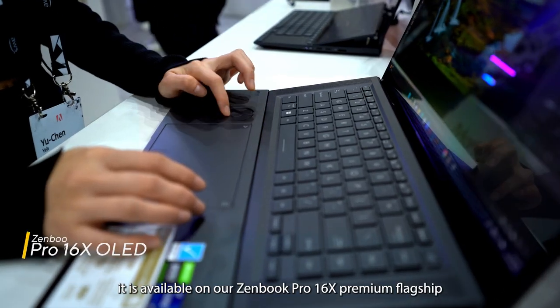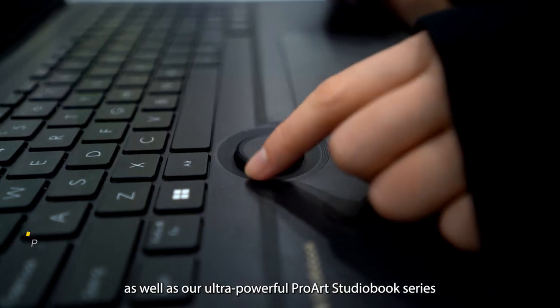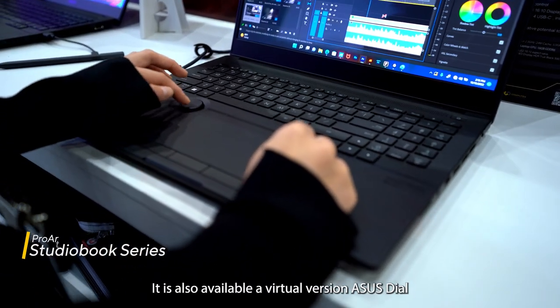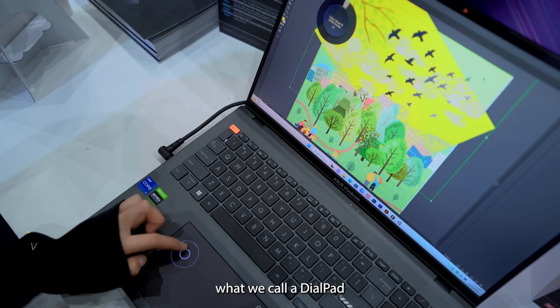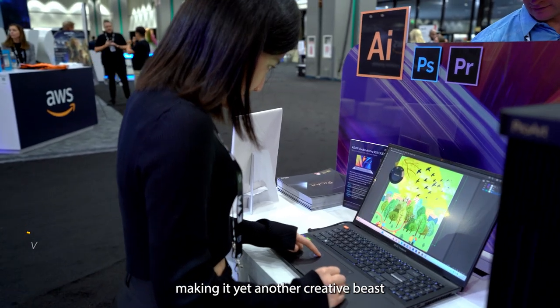It is available on our ZenBook Pro 16X premium flagship as well as our ultra-powerful ProArt StudioBook series. It is also available with a virtual version, the ASUS Dial — what we call a dial pad — and this is available on our Vivobook Pro 16X, making it yet another creative beast at a more affordable price.